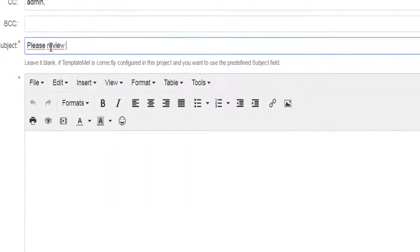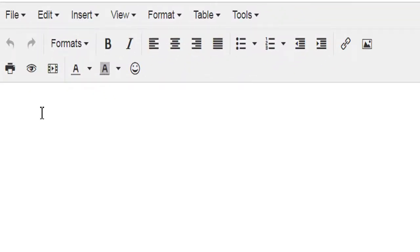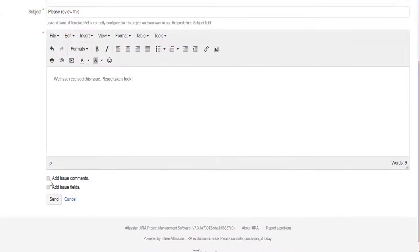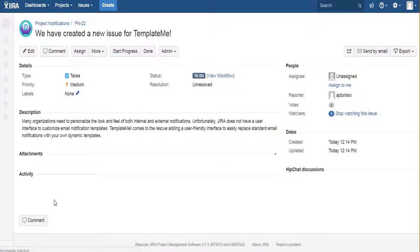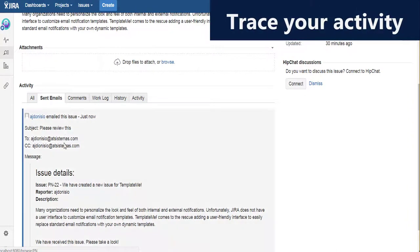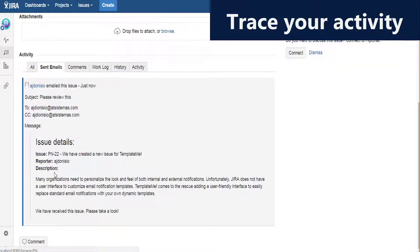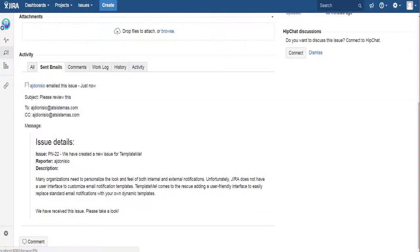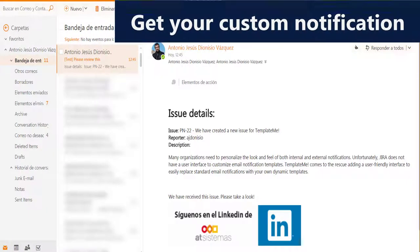Send issue information by email without having to copy and paste your issue details. Just click on the new email button and it will show you a screen where you can add recipients, subject, and issue details, and send it off as a regular email. Your recipients do not need to have a Jira license — they'll receive the notification as a regular email. Optionally, add your issue attachments and comments to your email. All sent messages are registered on the Send Emails tab on the Issue Details screen, so you can quickly track who sent which email to whom and when.